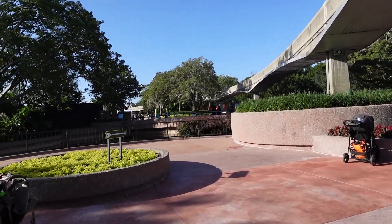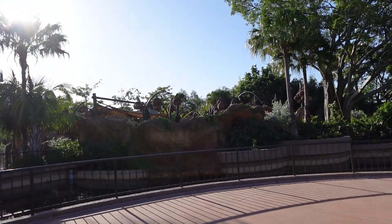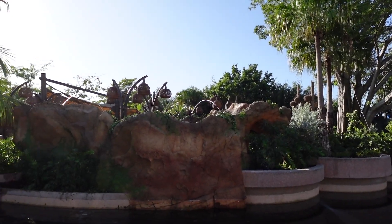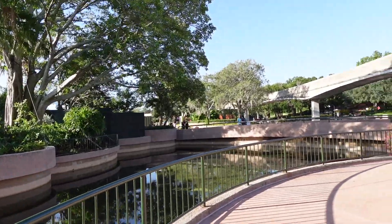There are a few different things happening today throughout the park, but the first thing I want to show you is Journey of Water. It hasn't officially opened yet, however the walls are coming down and we can kind of see it. I'm really excited for this but we're going to talk about that another time — we'll get a chance to preview it in a few days.